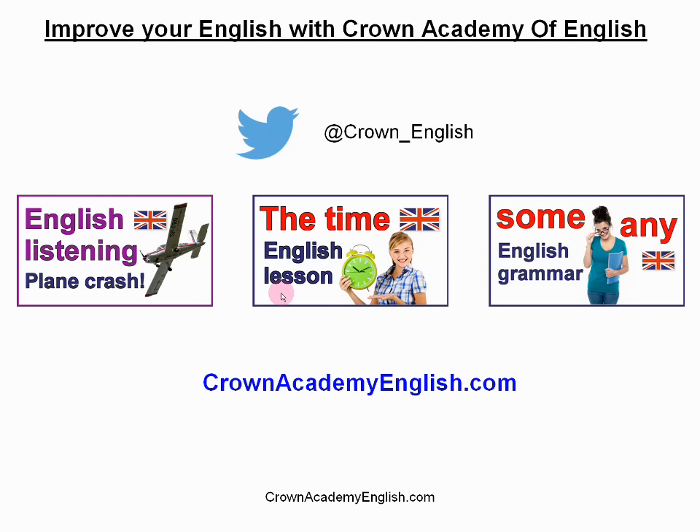So that is the end of the article and also the end of the lesson. If you want to follow me on Twitter, here is my Twitter account. Here are three other video lessons you might be interested in watching — a listening lesson, a grammar lesson about the time, and another grammar lesson. You just need to click on the screen to start those videos. Here is my website address: crownacademyenglish.com. Thanks for watching. My name is Andrew at Crown Academy of English. I'll see you very soon. Bye-bye.